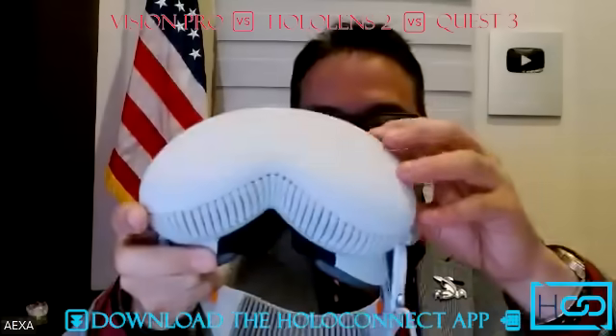Welcome everyone! Today we are going to compare three devices: the new Vision Pro, which is causing a very popular device, the Meta Quest 3, and the HoloLens 2.